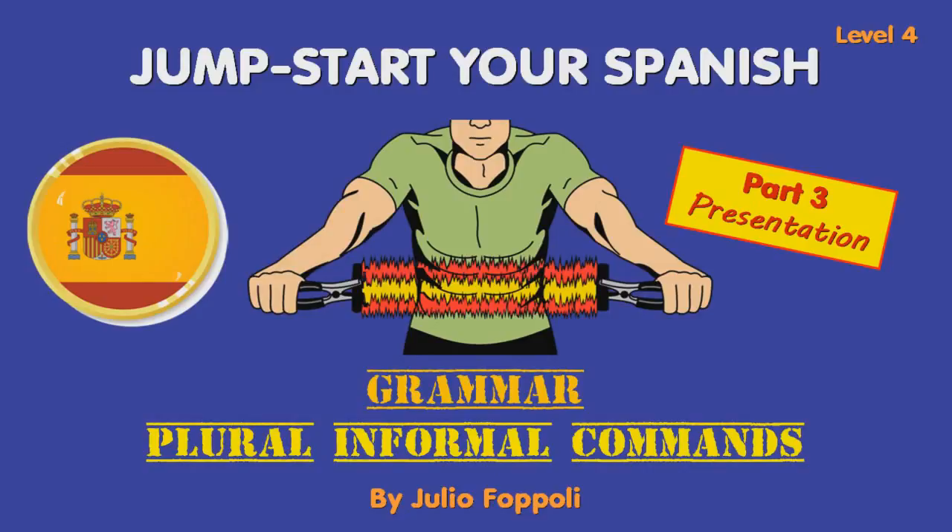Plural Informal Commands, Part 3. This grammar lesson is important for those studying Spanish from Spain. If you are more interested in the Spanish from Latin America, you don't need to study this.